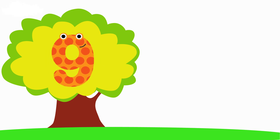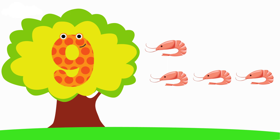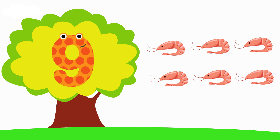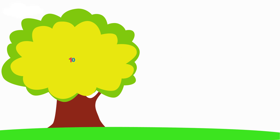Nine. One, Two, Three, Four, Five, Six, Seven, Eight, Nine. Nine.